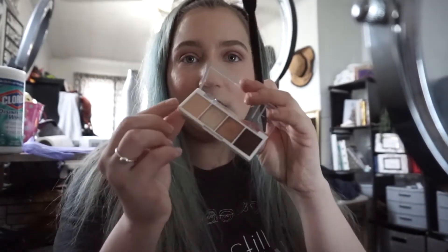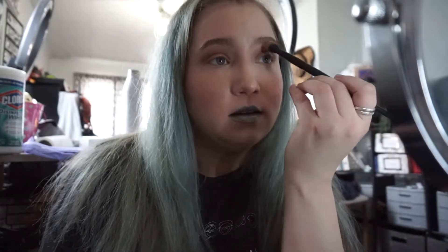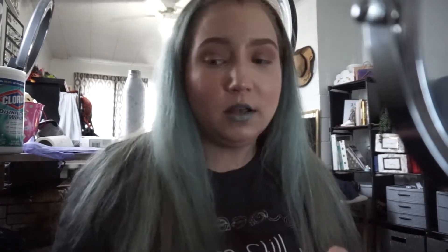Then I'm going to take the same brush and this light peachy shade from the ELF palette and just go over the edges, really soften that brown up because it is a bit dark. And in case you were wondering what lipstick I am wearing, it is a Sephora Lip Stories color in the shade 49. So that is pretty much all I'm doing for the crease.